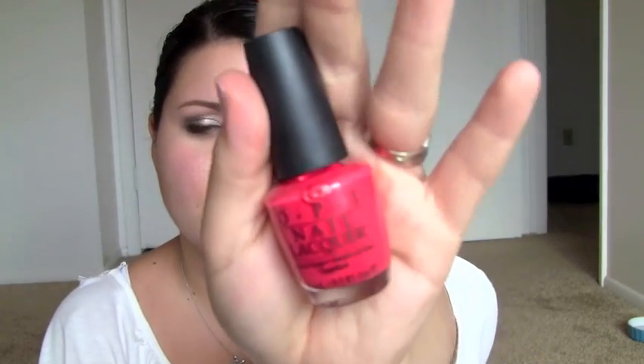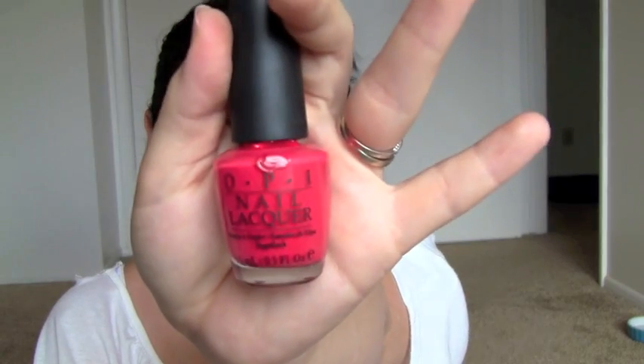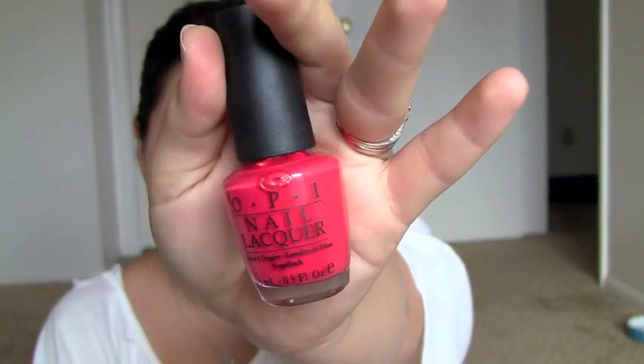This nail polish is really near and dear to my heart. The container's a little bit messed up and there's nail polish on it, but it's a beautiful, bright, corally, orangey pink color. It's called Cajun Shrimp, and it is probably my all-time favorite nail polish. This is what I wore on my toes for my wedding. It's just a beautiful, summery, bright, fun color and I absolutely love it.